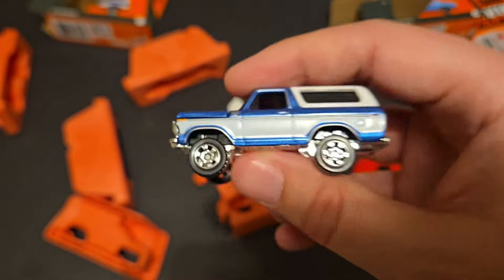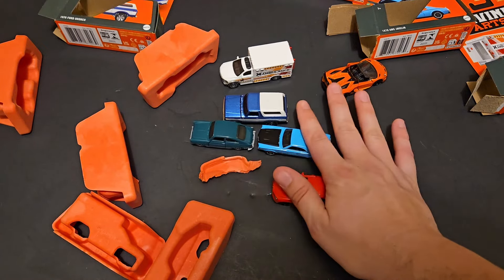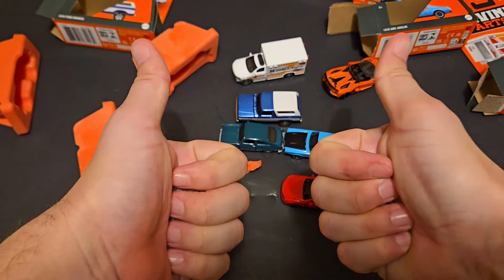So there you have it — some brand new Matchbox Moving Parts that I was able to find on the pegs. Let me know if you've been able to find them, let me know which one is your favorite in the comments below, and until the next one, have a good one.